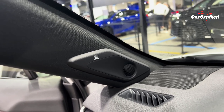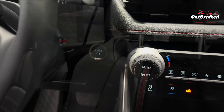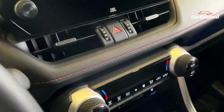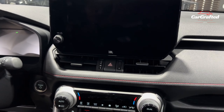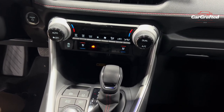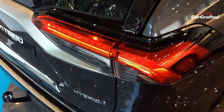In the realm of technology, the base models feature an 8.0-inch touchscreen, while the Limited and TRD Off-Road editions boast a larger 10.5-inch display. This advanced infotainment system comes fully loaded with a 4G LTE mobile hotspot and seamless wireless connectivity for both Apple CarPlay and Android Auto. Optional upgrades include a top-of-the-line JBL audio system, built-in navigation, and a wireless charging pad for smartphones.